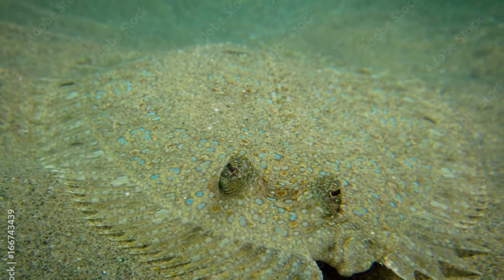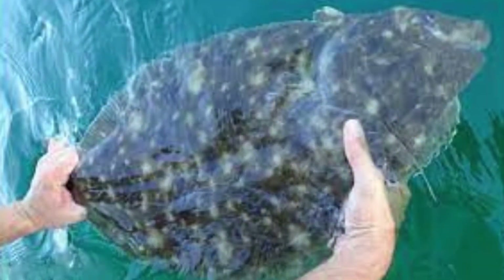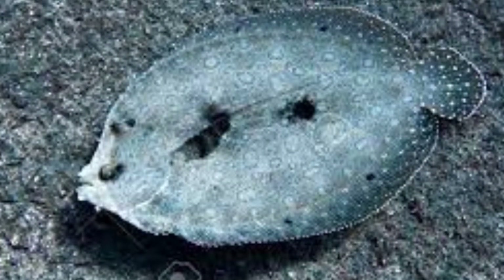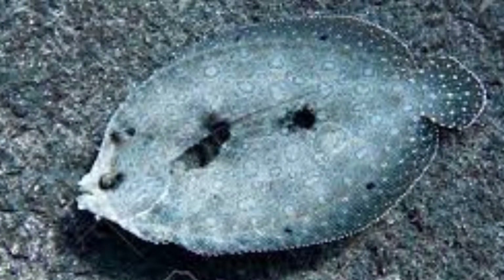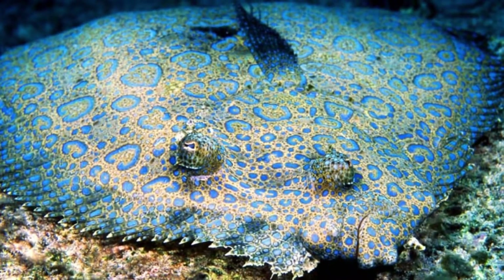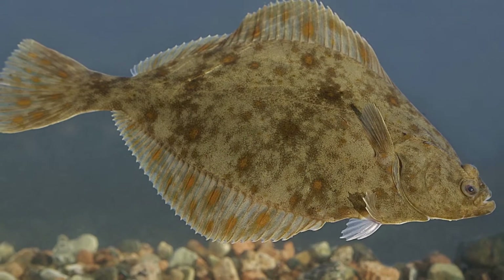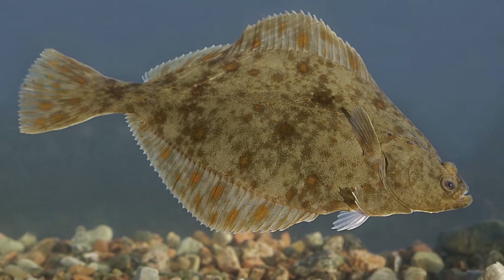The flounder actually resembles a typical fish upon birth. A few weeks into its life, it undergoes a profound metamorphosis to transform into a flatfish. The flounder probably evolved more than 50 million years ago. One fossil from that time period demonstrates that some species of flatfish had already evolved an eye on the top of the head.